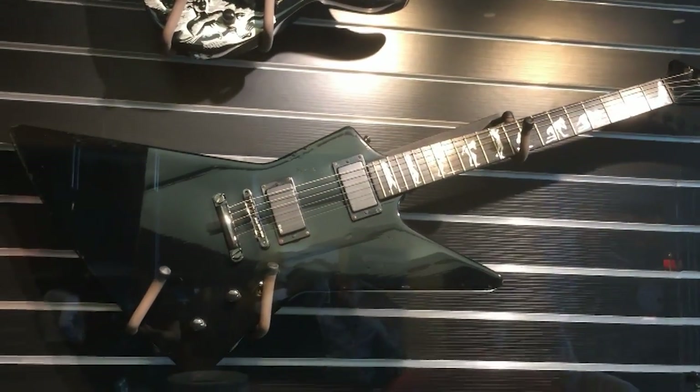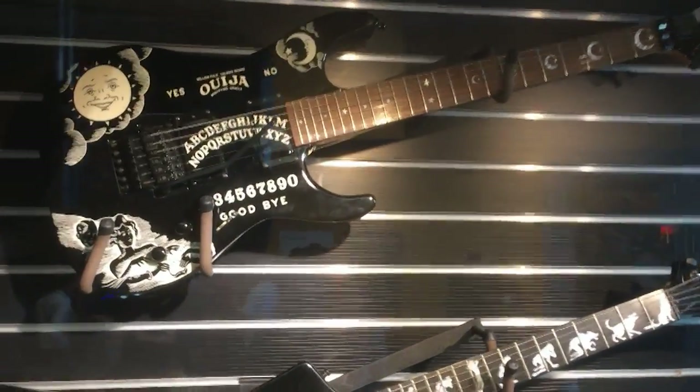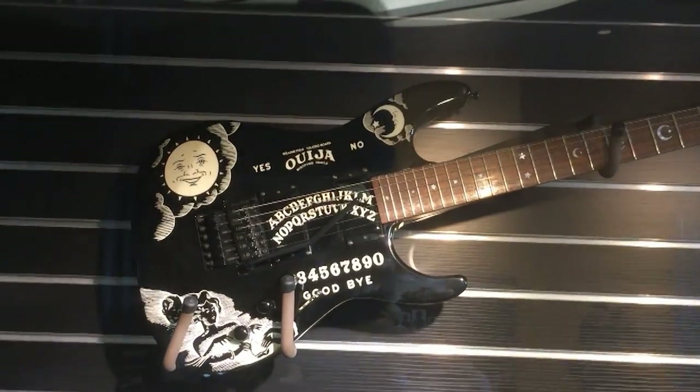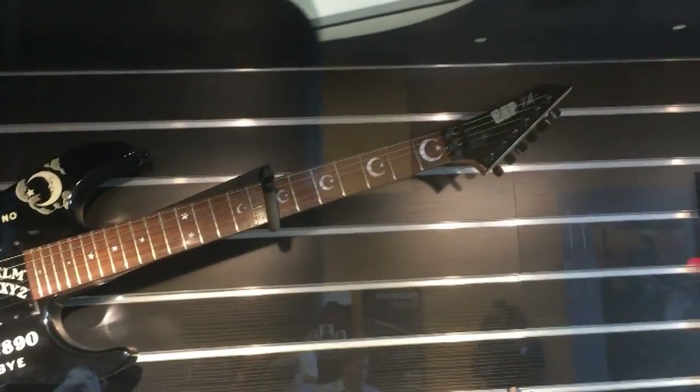This is James Hetfield's — one of his very original ESP Explorers. The inlays show a man evolving into a werewolf. I'll have way more pictures of all these at the end. This is one of Kirk's originals — I think it was built in '93-'94. Not the original Ouija, but one of his original Ouijas. I'll tell you more about that later when I have more pictures.